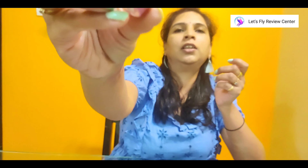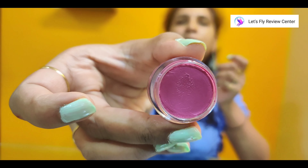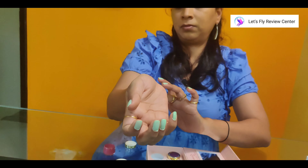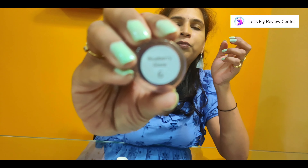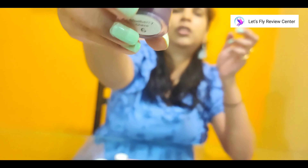The third shade is Urban Blush — this is a very natural pink shade. And the most dark shade is Blueberry Glaze, which is the most pigmented product among all four shades.